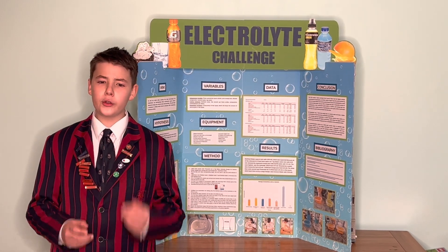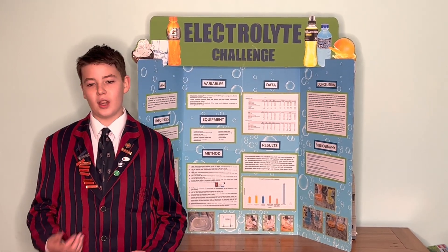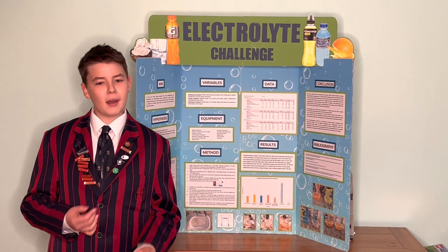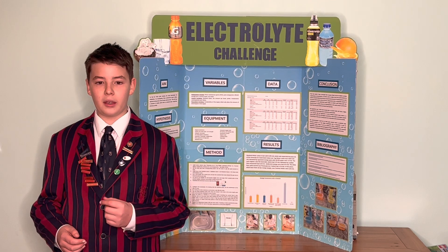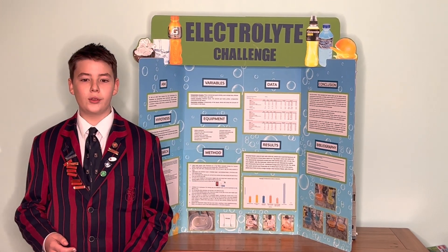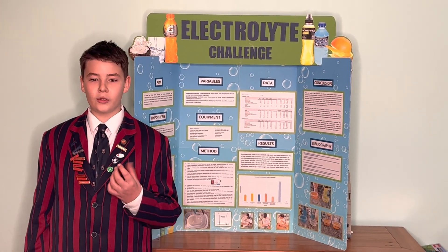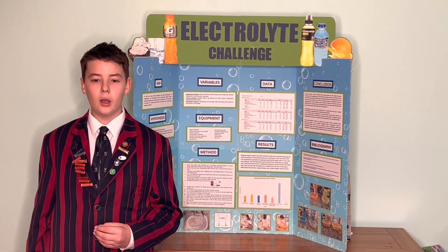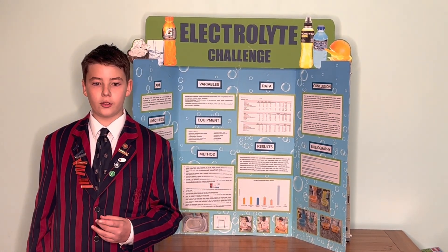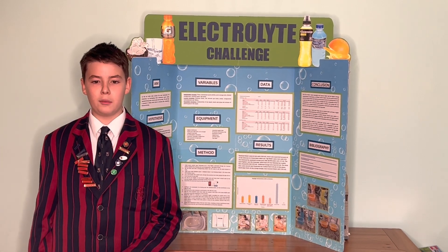People after strenuous exercise or after some illnesses are usually drained and very dehydrated. Electrolytes help with rehydration and they can replenish the body's energy levels. My aim was to test and compare the amount of electrolytes in seven solutions to help consumers of those products choose the right drink to rehydrate themselves.